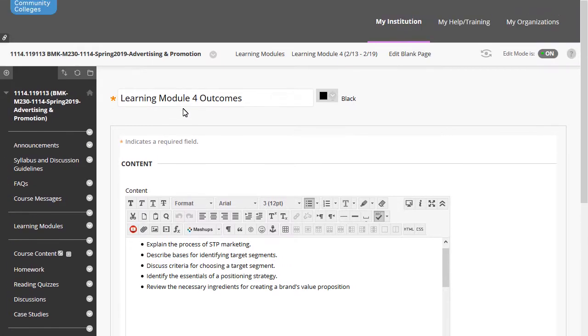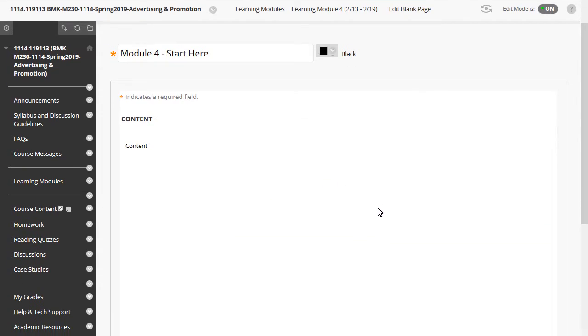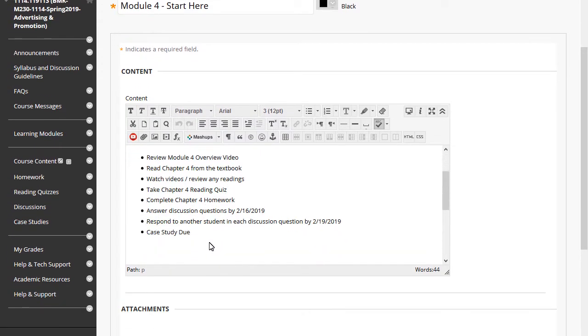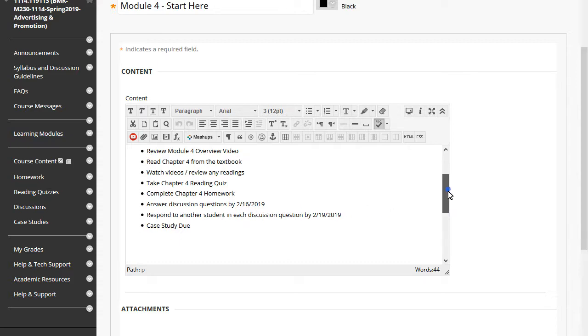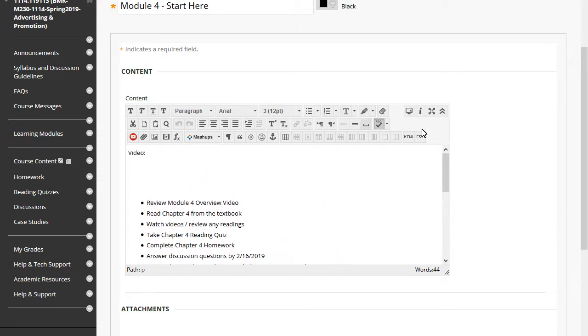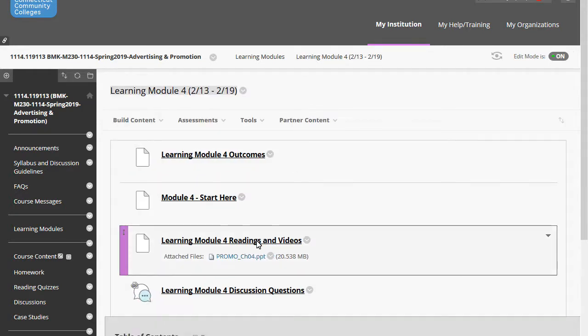Here are the dates for things coming up. You've got a reading quiz — everything is due on the 19th, with the exception of the discussion questions. The first round of discussion is due Saturday the 16th. We also have a case study that I want to talk about a bit. We have readings and videos: an article on segmentation, targeting, and positioning models, plus PowerPoints available for you to review.